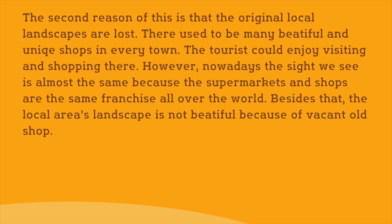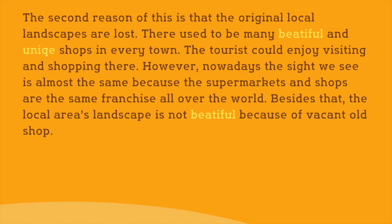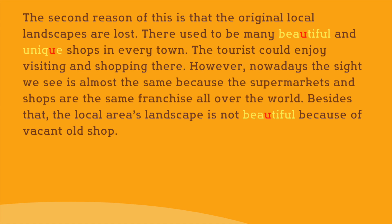First of all, let's fix the spelling errors. 'Beautiful' and 'unique' are spelt incorrectly, so make sure you remember them correctly.